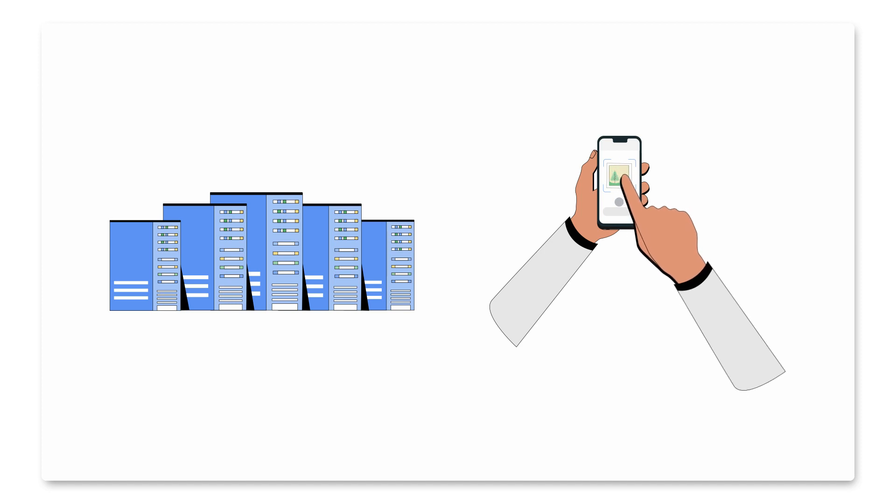A lot of people know Google for its search tools and software, like Android, but did you know that Google also develops its own dedicated hardware? Google makes its own chips — not the potato ones, but computer chips used in machine learning supercomputers, Pixel phones, network infrastructure, and even in YouTube, as the video accelerators that uploaded this video were designed and created in-house at Google. All of these chips, from servers to supercomputers, rely on Google Cloud.